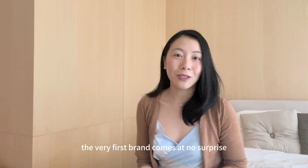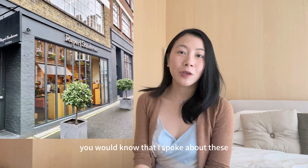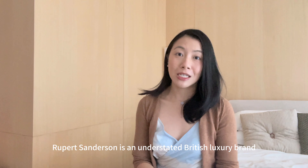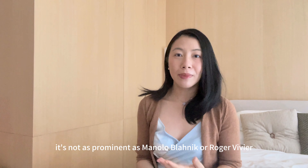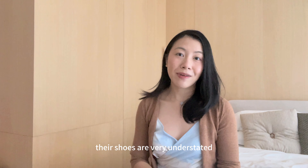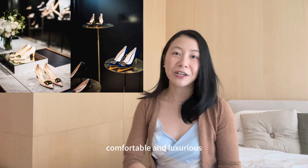The very first brand comes at no surprise — that is Rupert Sanderson. If you've been following me for a while, you would know that I spoke about these shoes a couple of times on my channel. Rupert Sanderson is an understated British luxury brand. It's not as prominent as Manolo Blahnik or Roger Vivier. Their shoes are very understated, comfortable and luxurious.